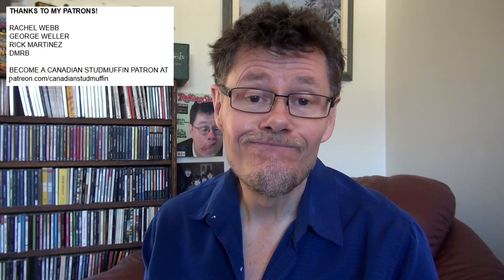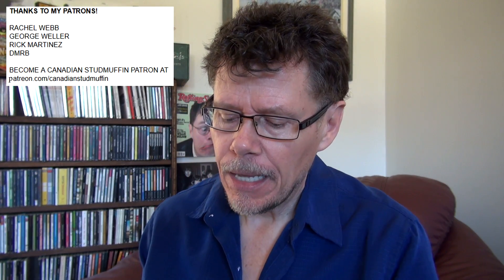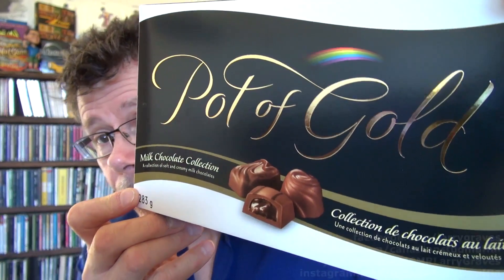Hi, fans of high quality entertainment. Welcome to my latest food review, or candy review I guess. This is Pot of Gold Milk Chocolate Collection, a collection of soft and creamy milk chocolates. I sort of had a few last night while I was drinking — they're kind of addictive.